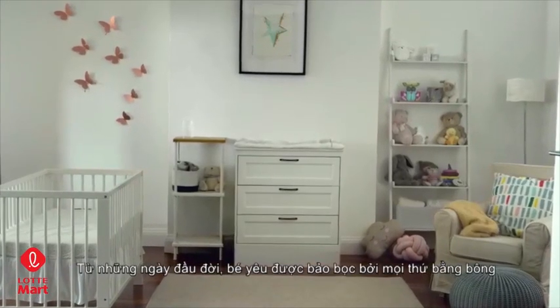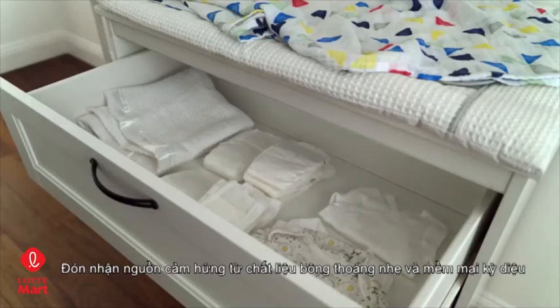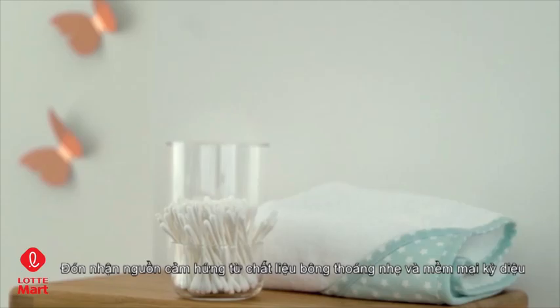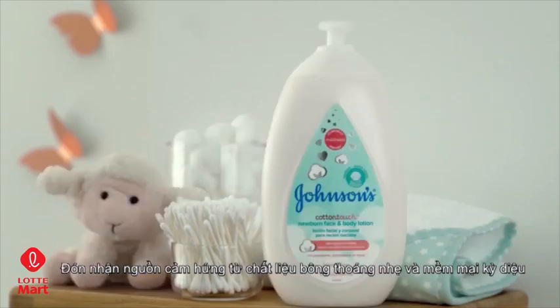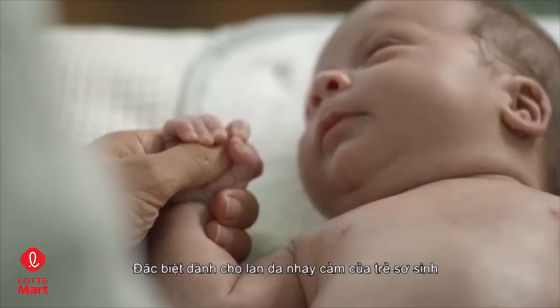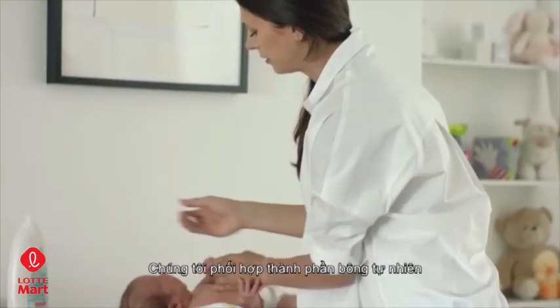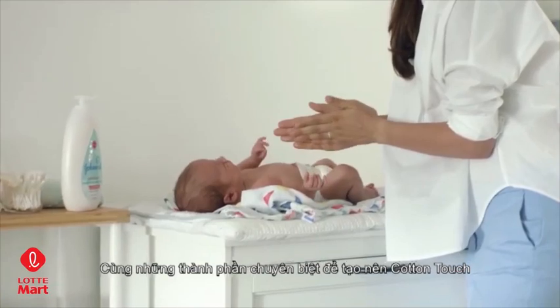You surround your baby with cotton from his first days of life. Inspired by cotton's absorption, breathability, and incredible softness, we created Cotton Touch, specially designed for your newborn's sensitive skin. We blended real cotton with purposeful ingredients to create something truly gentle.